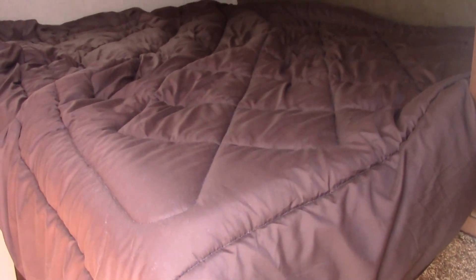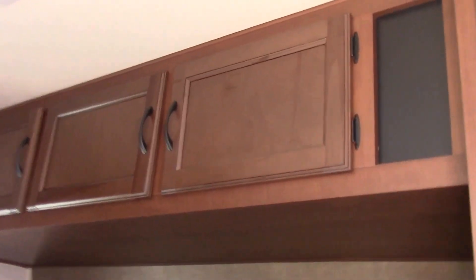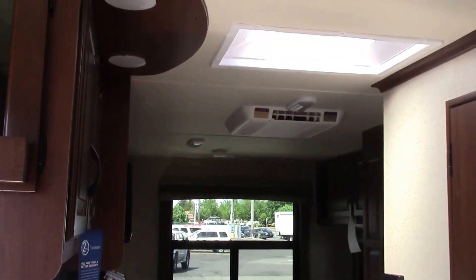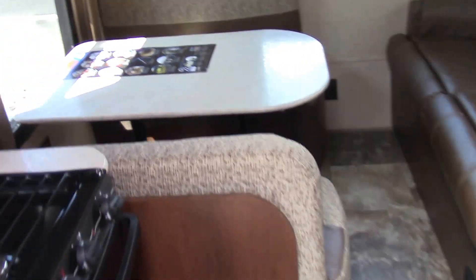Step inside here. Your dry weight is 4,524 pounds. Walking in, you can see it's all vinyl flooring. You have a front corner bed with lots of cabinets. Looking back from here, you have a lot of counter space for a 19-footer.